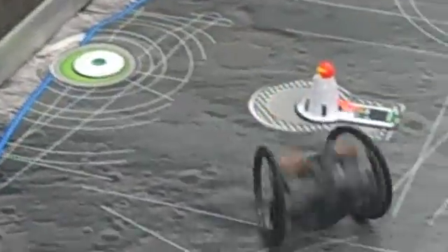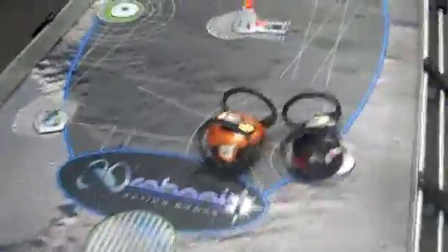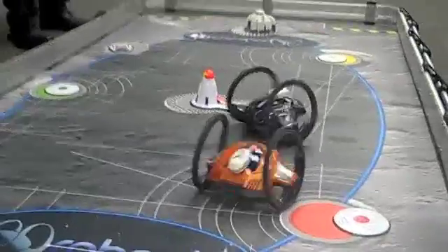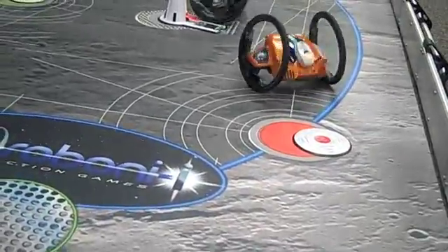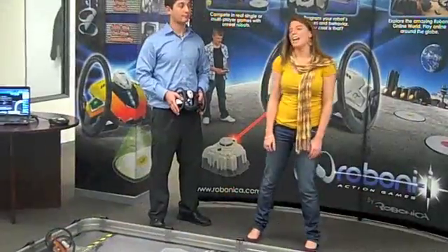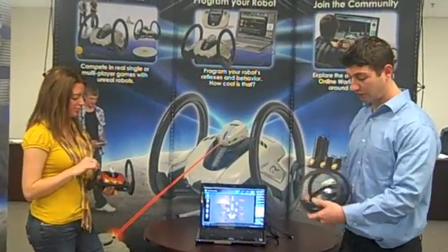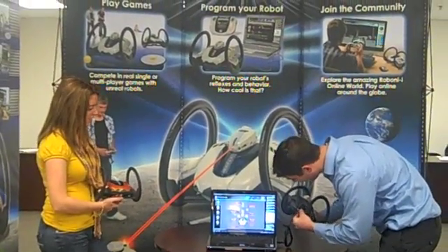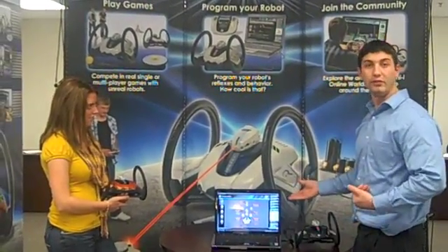So with Roboni-i, you can actually just grab the controller using really neat tricks. And Zach can actually go over the programming and virtual worlds. So basically what you do first is turn it on, and there's a USB port right in the back. Just take the cord, plug it right in, and now the computer will say that it is reading the robot.